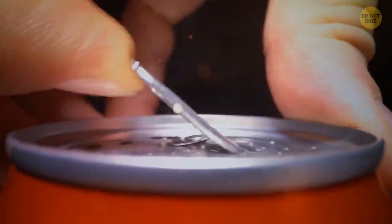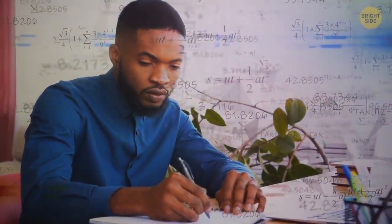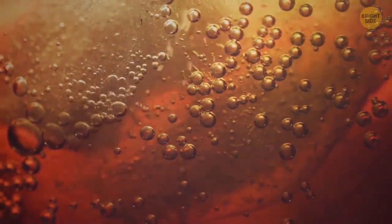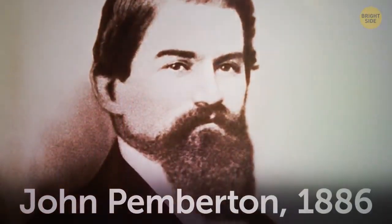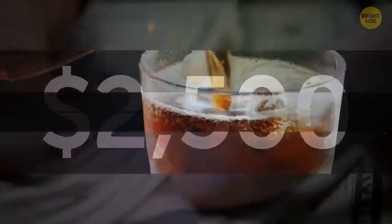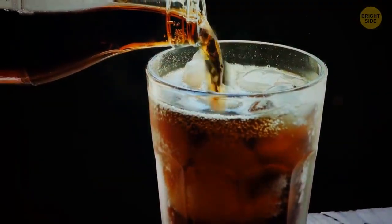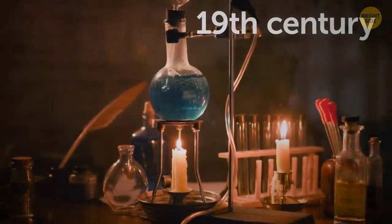Coca-Cola is such a popular drink that it's hard to believe nobody knows its exact recipe. One to two times a year, someone reveals the recipe and shows the formula, but it's next to impossible to guess the exact signature recipe. Pharmacist John Pemberton created the drink in 1886 and sold the recipe for $2,500. After that, the formula was slightly changed. Since the end of the 19th century, no one has been able to copy the recipe.